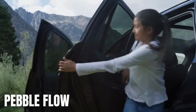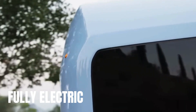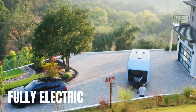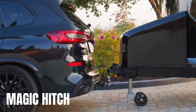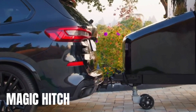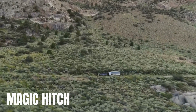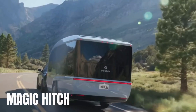Built by a team of industry veterans from companies like Tesla and Apple, Pebble Flow combines cutting-edge technology with thoughtful design to create an unparalleled camping experience. With its fully electric system and advanced features like Magic Hitch and Instacamp, Pebble Flow takes the stress out of camping, allowing you to focus on what truly matters — enjoying the great outdoors.